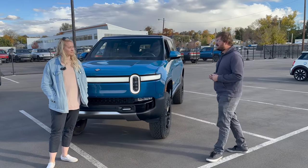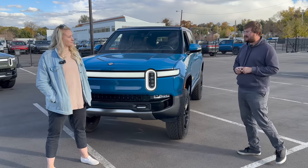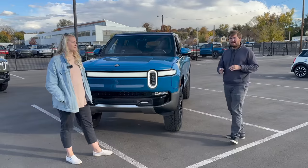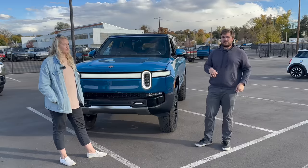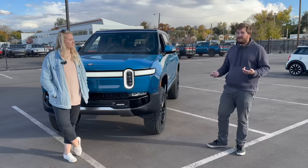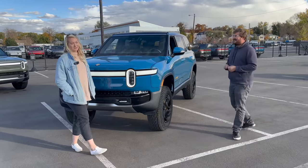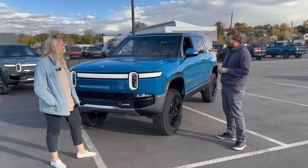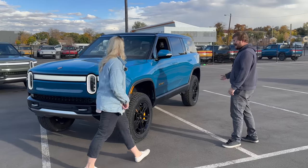We've done quite a bit of off-roading in our R1T and are familiar with how Rivian's tuned the drivetrain over the months — it's gotten so much better. Rivian seems very responsive to user feedback, and most things we flagged in our earlier review have been improved via over-the-air updates. Dog mode — or pet mode, or pet safe, whatever it's called — has also arrived, which is probably the best thing they've done.